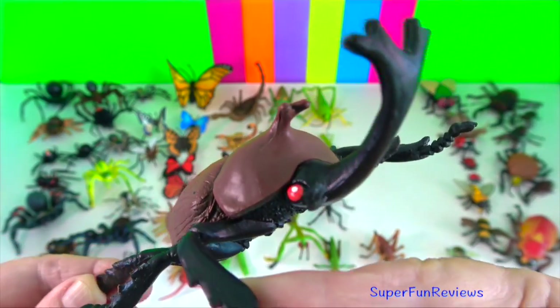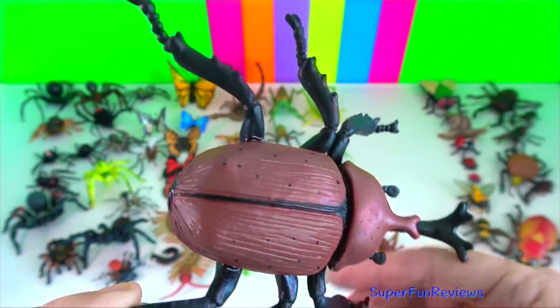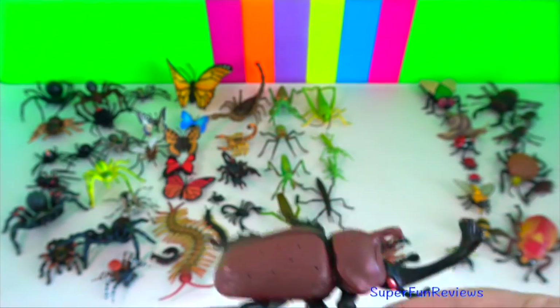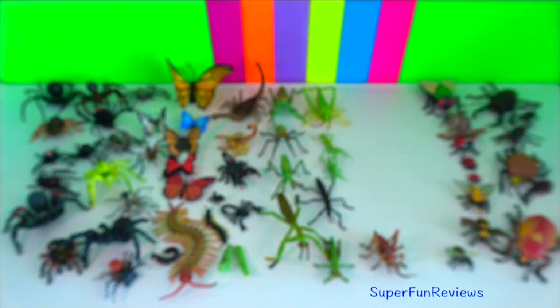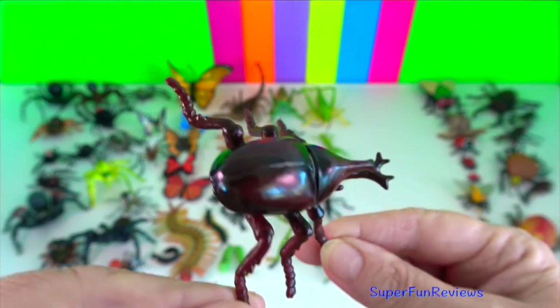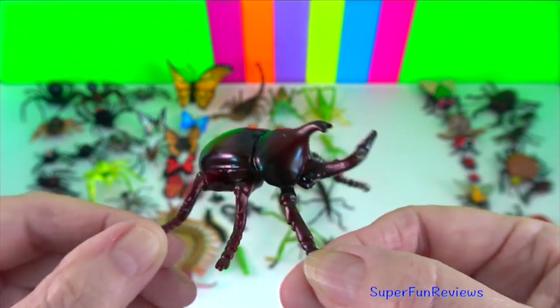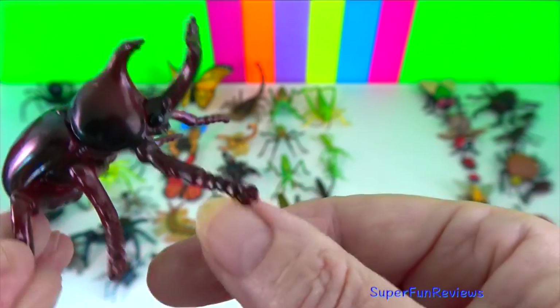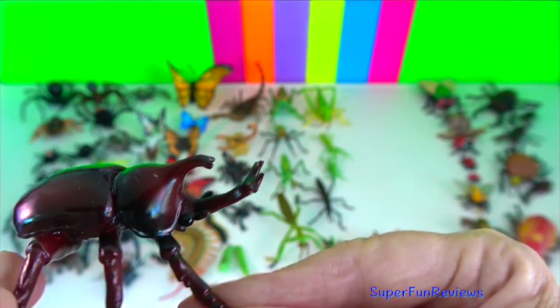Rhinoceros beetle. They can grow to 15 centimetres or 6 inches in length but are completely harmless to humans because they cannot bite or sting.